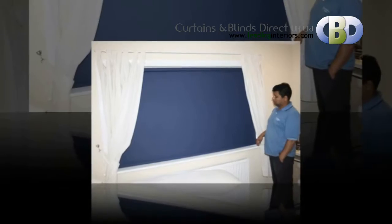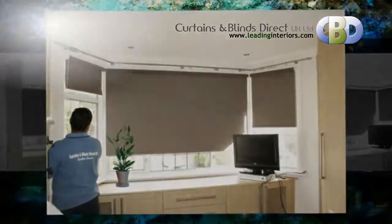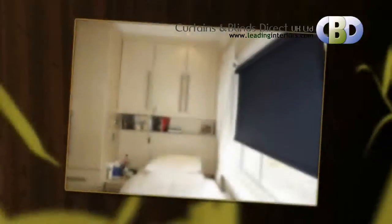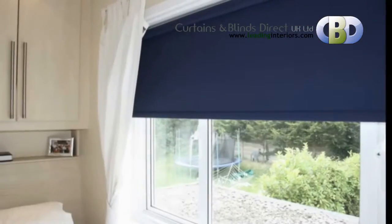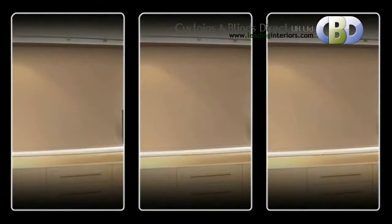Our blackout roller blind is a sleek and efficient blackout system offering the ultimate in comfort and privacy for the home. Perfect for bedrooms or places where room darkening is a requirement. It enables light to be controlled with a cordless chain system, allowing total blackout to be achieved. Elegant in design with its sleek, slimline head box and durable, easy-to-clean fabric.